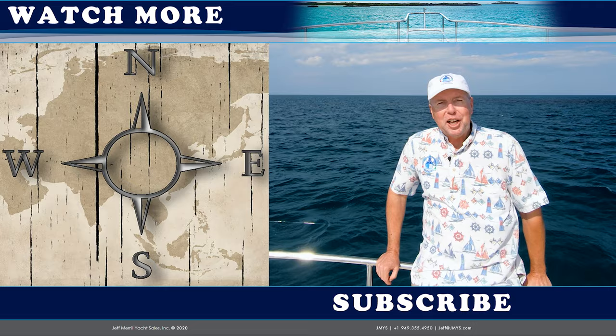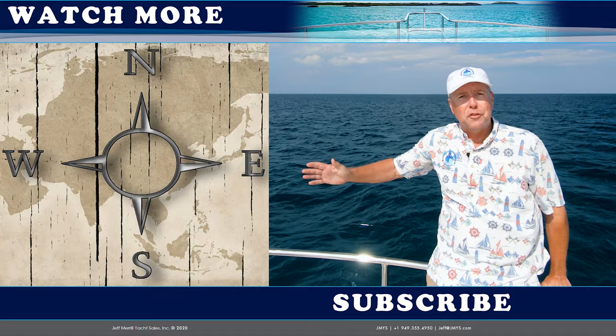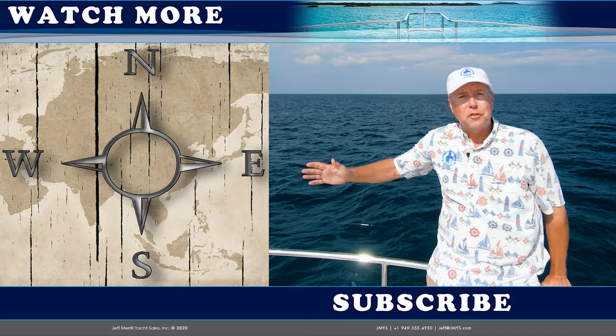Hi trawler fans, thank you for watching the JMYS YouTube video channel. If you'd like to subscribe to this channel you can click the button below. We also publish boat listings and trawler skills videos — you can click on one of those on the side to watch. Thank you very much for your thumbs up. We love having you watch our videos and hope you come back again soon.